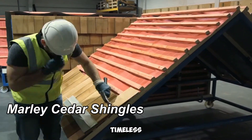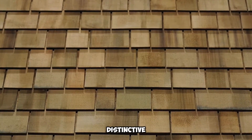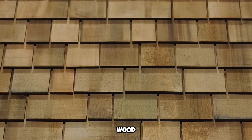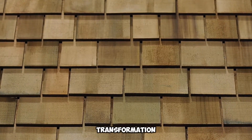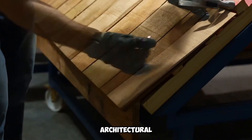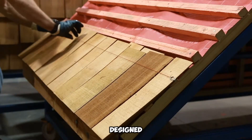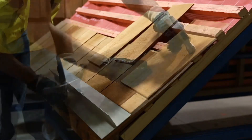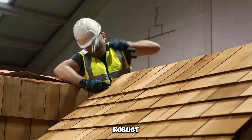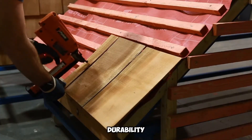Marley Cedar Shingles infuse rooftops and facades with a distinctive character, aging gracefully over time to develop a natural patina. Made from premium cedar wood, these shingles undergo a gradual color transformation, imparting a warm and inviting appeal to any structure. Designed for roofs with a minimum pitch of 14 degrees, Marley Timber Shingles eliminate the need for additional treatments under standard conditions. With a robust lifespan of nearly five decades, they offer a long-term roofing solution that blends durability with visual elegance.